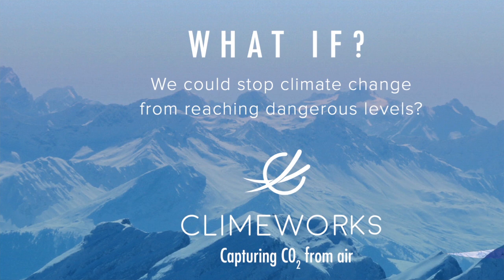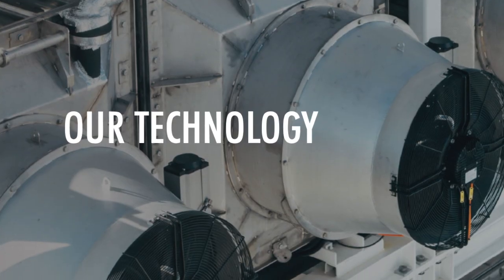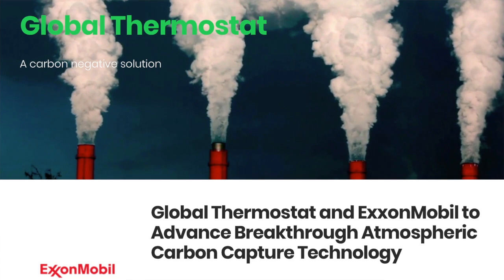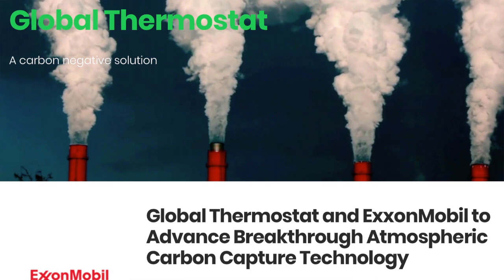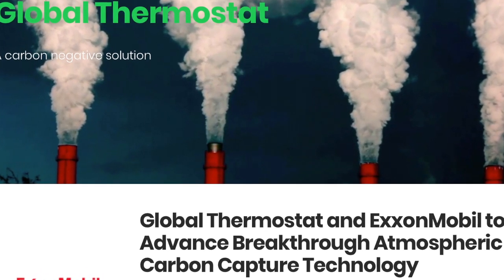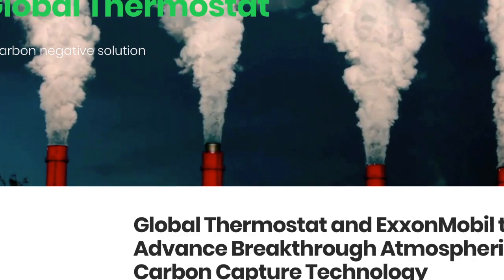Next on the list is Climeworks, a Switzerland-based company, and Global Thermostat, a US-based company — both using the solid-based approach for carbon capture. Climeworks uses geothermal heat or excess steam from other industrial processes to cut down on pollution and costs. Global Thermostat focuses on the heat required and the speed at which it moves through the material, so they are able to release the captured CO2 at a fast rate, allowing for a more compact design and overall cheaper cost.